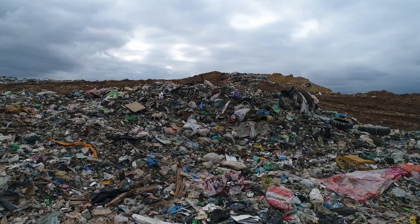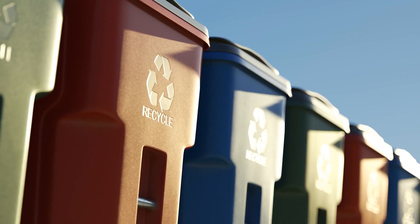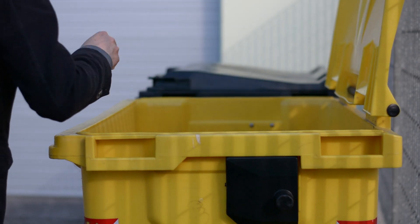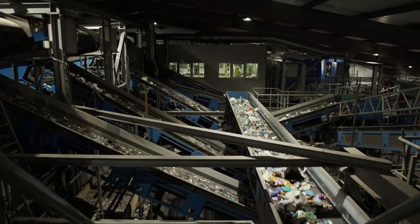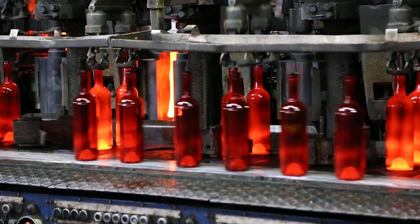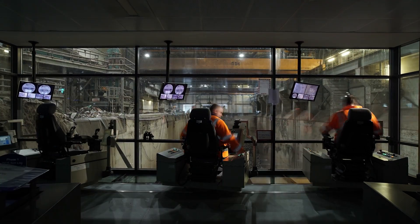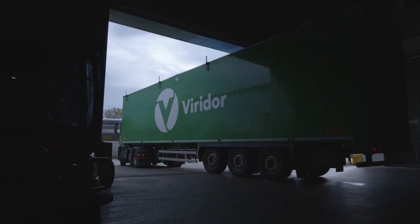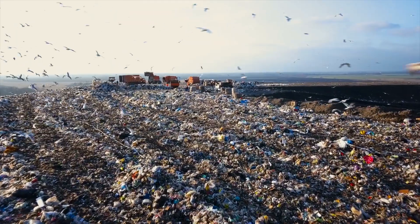Millions of tonnes of waste are created in the UK every year. By putting the right stuff in the right bin, you are helping ensure that recyclable material is put back into use again in the circular economy. But that's only part of the process. At Viridor, we believe all waste should have a purpose rather than being sent to landfill.